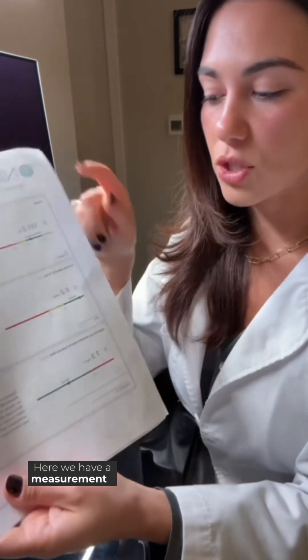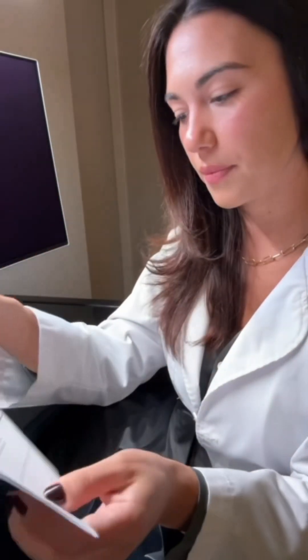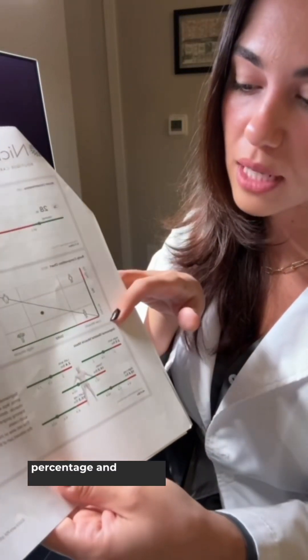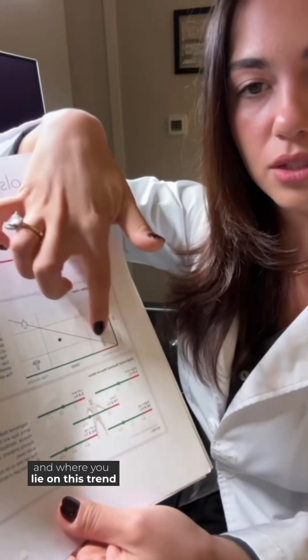Here we have a measurement of visceral adipose tissue, which is the fat that surrounds your vital organs. And some nice visuals to show you based on your fat percentage and your muscle percentage and where you lie on this trend.